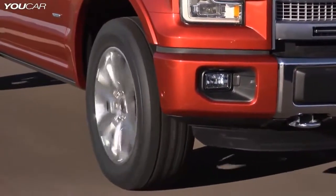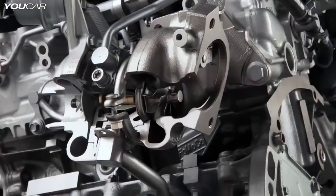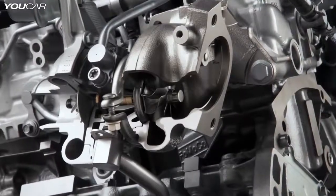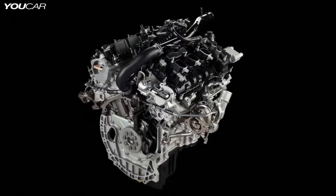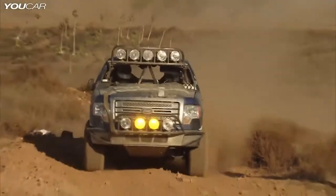The new 2.7 liter is significantly different from the 3.5. This engine has integrated exhaust manifolds that allow the turbos to come much closer into the engine, making a very small, compact, very power-dense engine. It just has such a great amount of capability and still instills a lot of confidence in the customer.